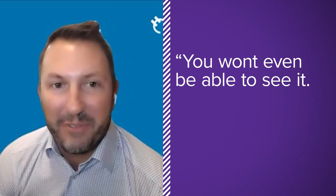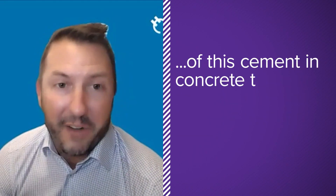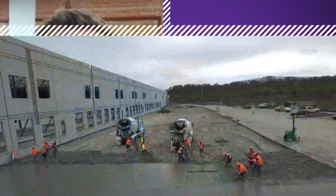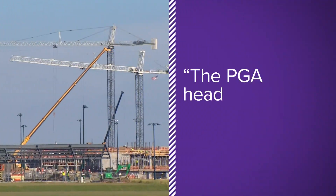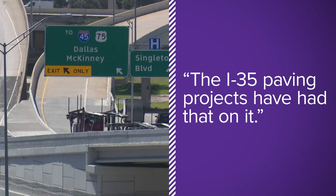The first of many steps to cleaner concrete are happening right here. You won't even be able to see it — in fact, we've got nearly a million tons of this cement in concrete today in and around the Dallas-Fort Worth market. It's already been poured. Any places we would recognize? The PGA headquarters in Frisco, and the I-35 paving projects have it on them.